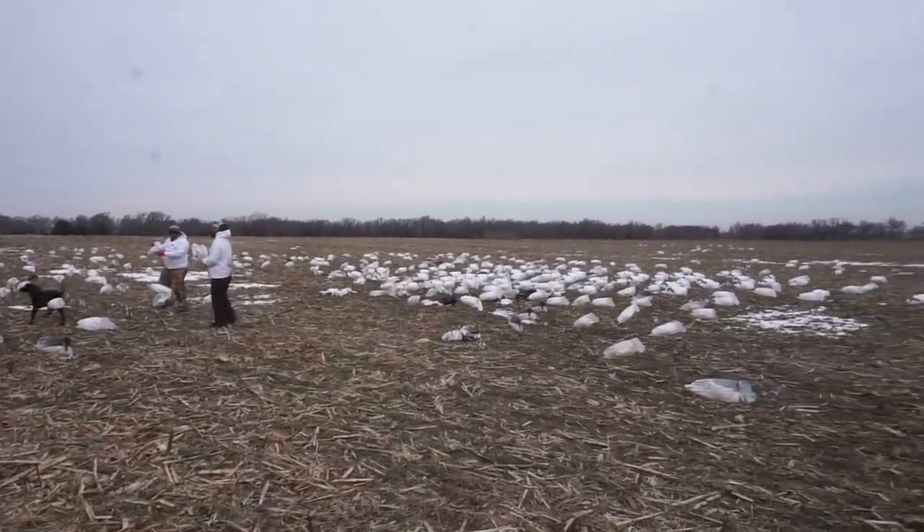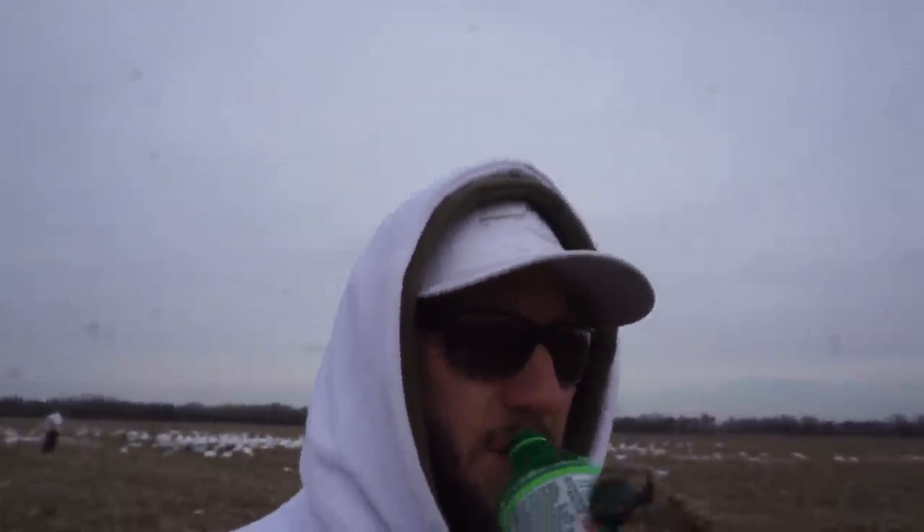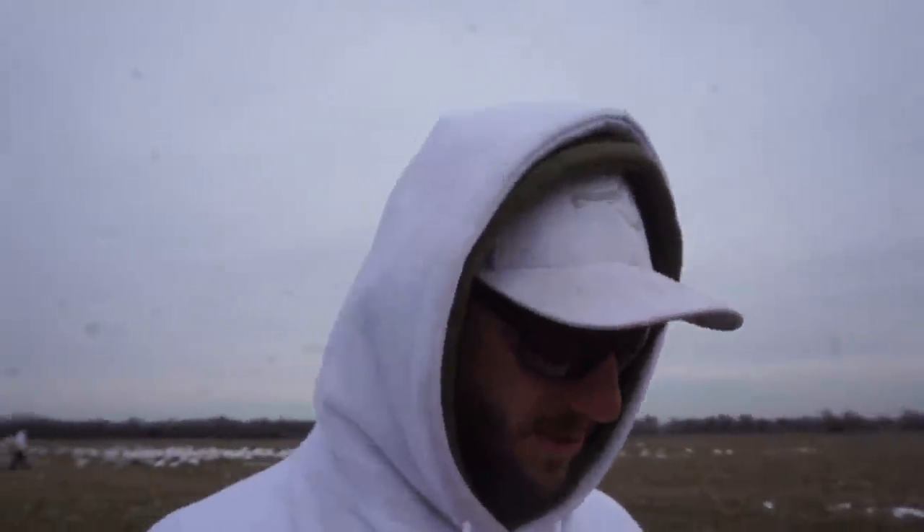Here we go, picking up — five birds. Not the best snow goose hunt of the year, not the worst. The spread went up pretty easy today considering it's been in the 40s and the ground loosened up just enough for those dive bomb socks to go in.